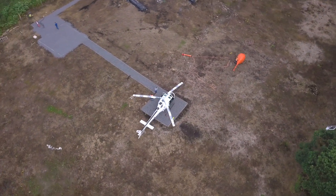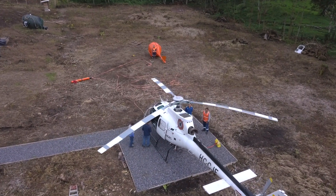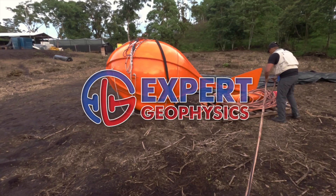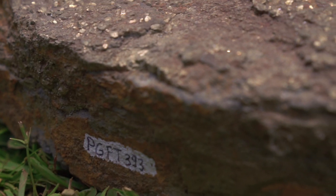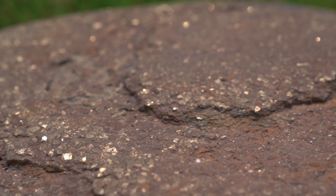Now we're complementing that data set by measuring naturally occurring electrical fields using a technology called Mobile Magnetotellurics, or Mobile MT, developed by the Canadian company Expert Geophysics. Our Magnetotellurics surveys aim to detect rocks that conduct electricity due to their high sulfide content, as this could show where a mineral deposit is located.